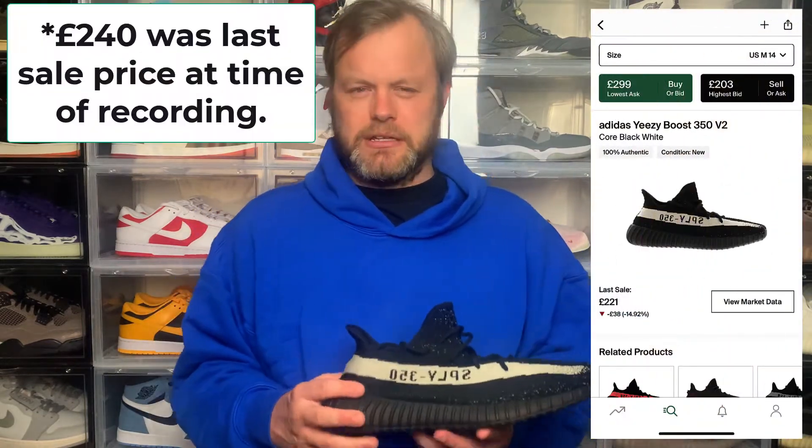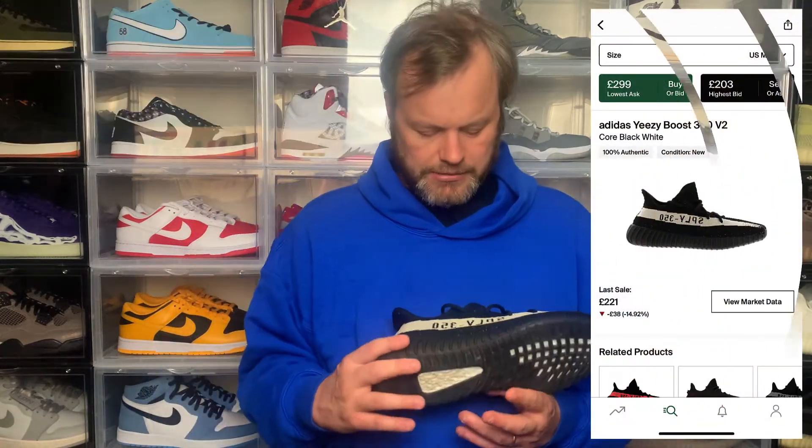That's pretty much the sneaker — this is fire, really happy to have it in the collection. What do you think? Did you manage to cop, or did you pass, or did you take an L? Is it something you might consider paying on resell? This retailed for £180 and the last sale was £240, so there's about a £60 difference — not too bad, and it's definitely something you might want to add to the collection.